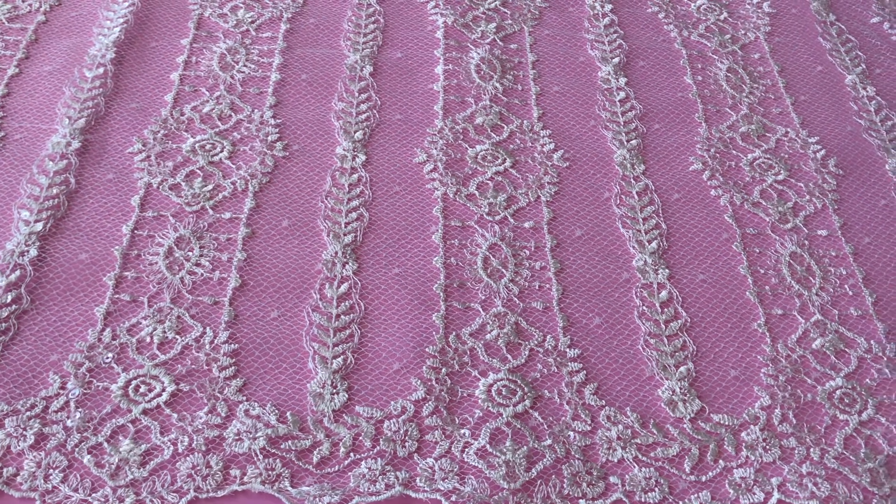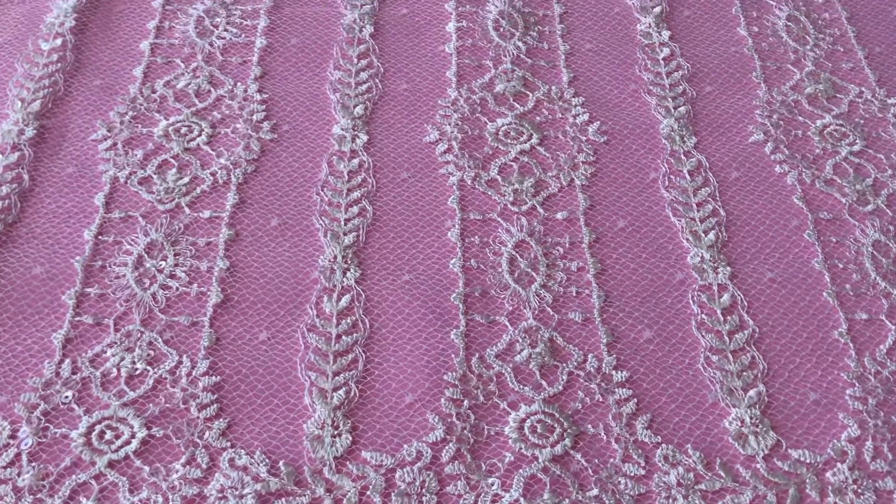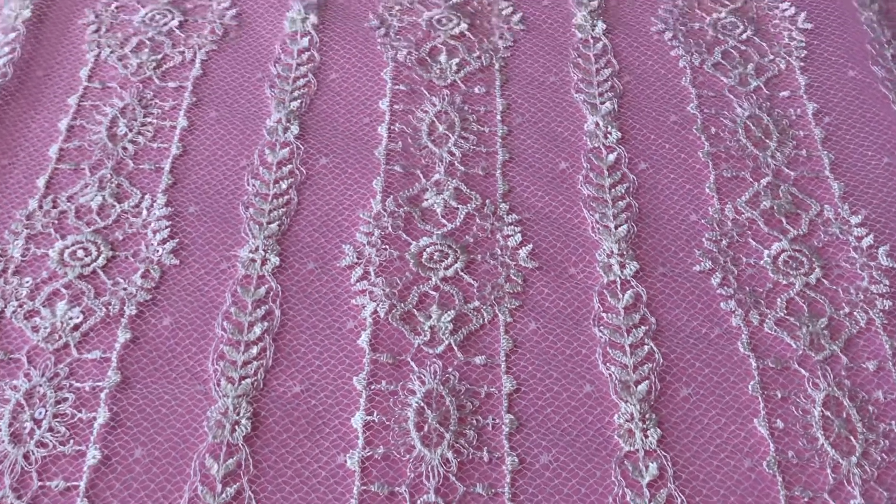This is Amber Lace that we stock here at Bridal Fabrics. It's a beautiful lace with column style motifs, and I think it's got a bit of a vintage feel to it.